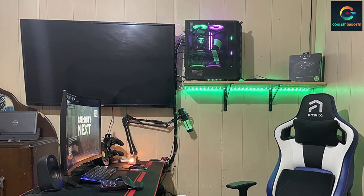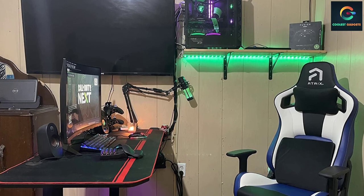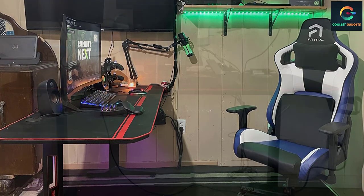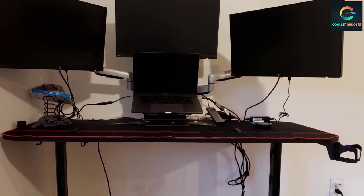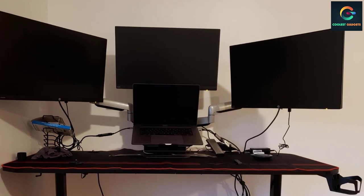The construction and overall build quality of this gaming desk are appreciable, so you can easily place multiple monitors without collapsing the unit. The company offers service for quality issues and provides free replacement of parts within 365 days.